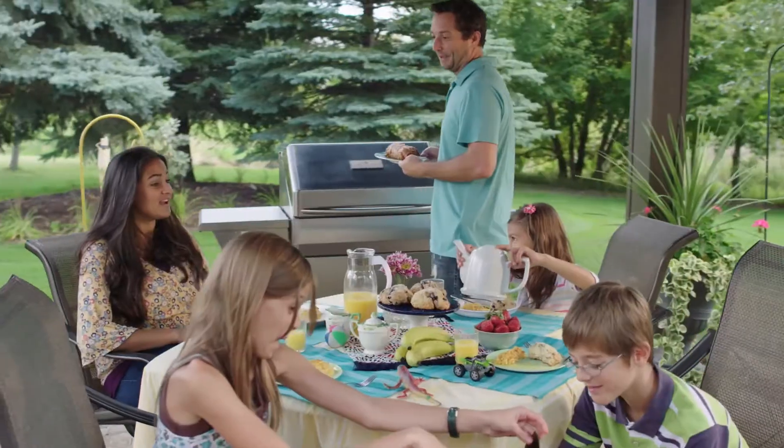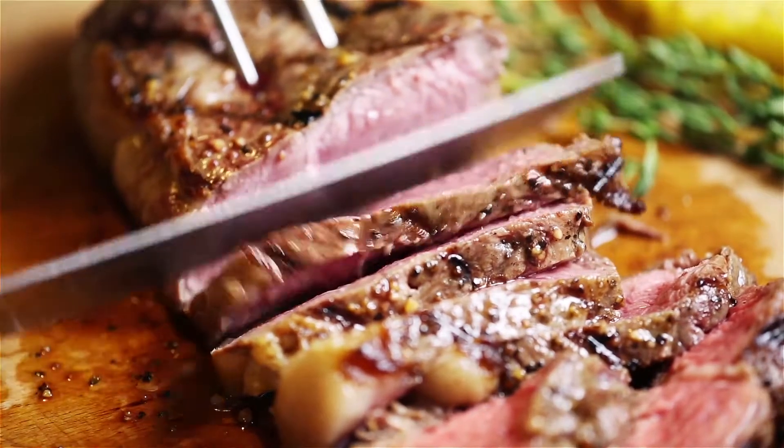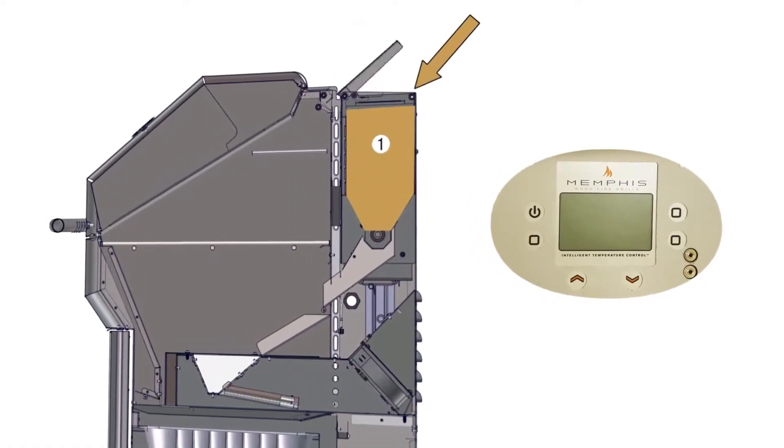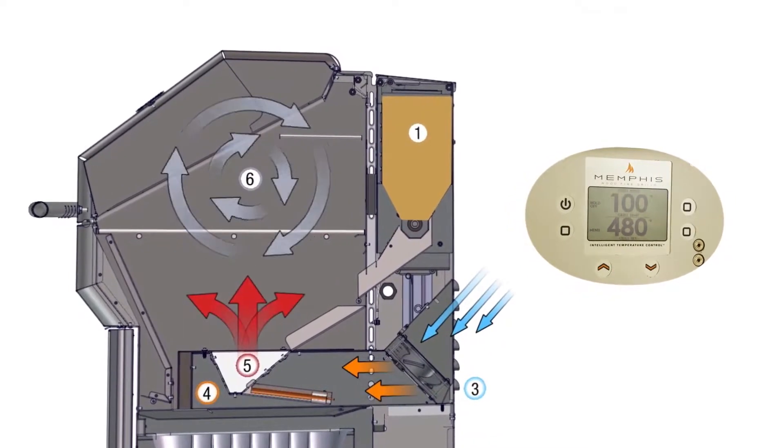Amaze your friends, family, and neighbors with a taste difference compared to gas or charcoal grills. And thanks to the convection fans built into every model, Memphis grills are true convection ovens. The grill chamber design and advanced engineering combine to create even circulation of heat.